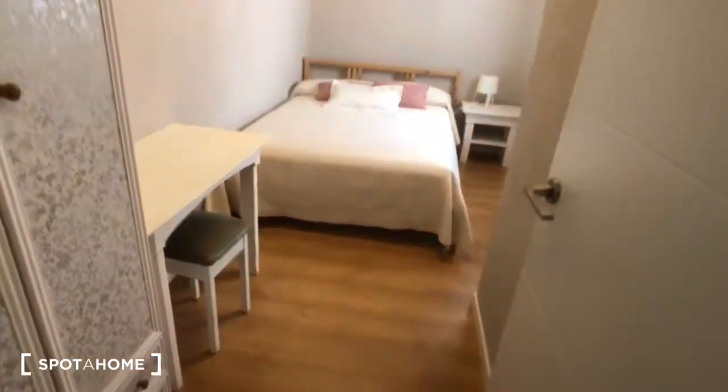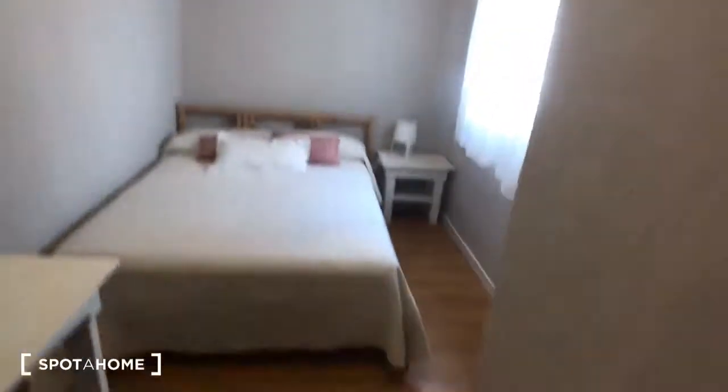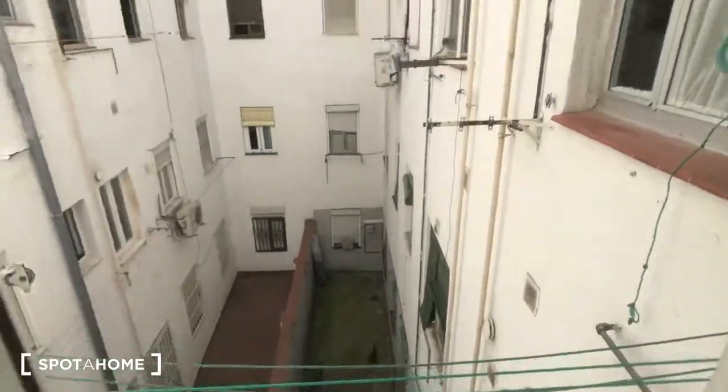Now let's check out bedroom number one. Bedroom number one has a double bed. You can see there's a desk and a chair. Here's the wardrobe right here — you can see the space you have to store your clothes. There's also a heater, a nightstand, and a lamp, and then this window looks out into that same interior patio.